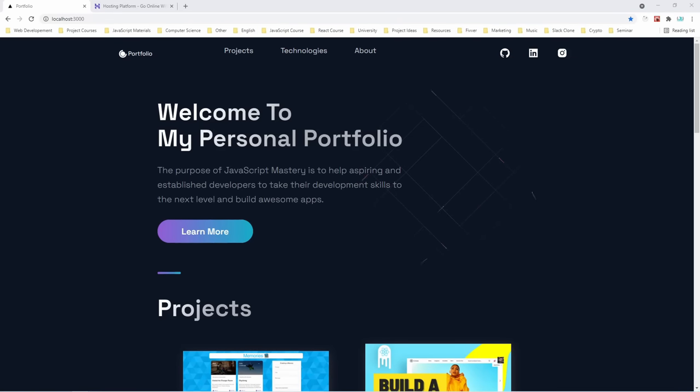Hello there and welcome to a new JavaScript Mastery video. This one is quite special. I'm going to teach you how to build and deploy your own fully custom development portfolio from scratch. Usually, the process of creating a premium custom portfolio would take you weeks if not months to complete. Thankfully, I'm going to teach you how you can do it in just one video.